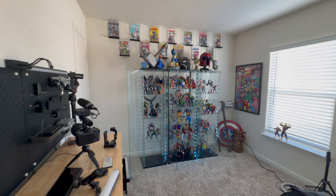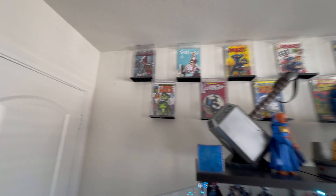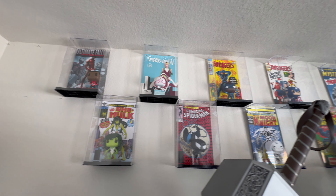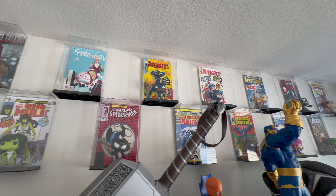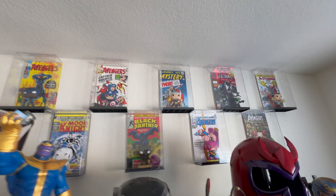All right y'all, this is it — this is my collection. So before we get to the figures, I'll show you the Funko Pops up top. I really, really love these Funko Pops. They add a very cool, unique spin to the room.